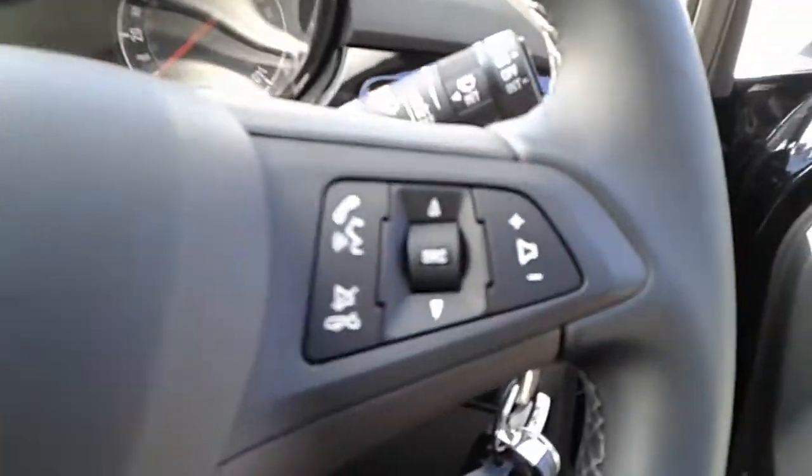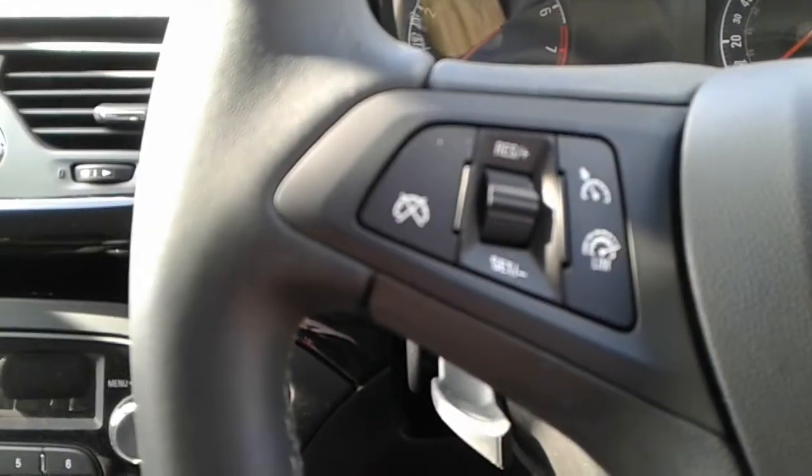We do have steering wheel controls for telephone, radio, cruise control and speed limiter.